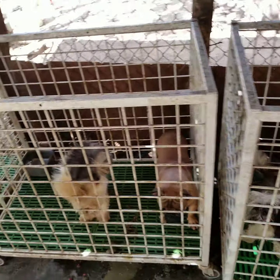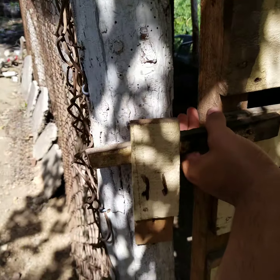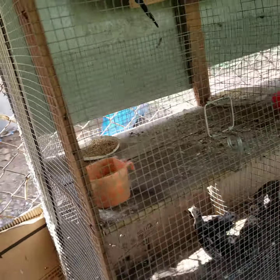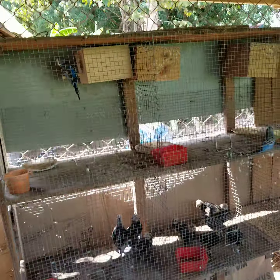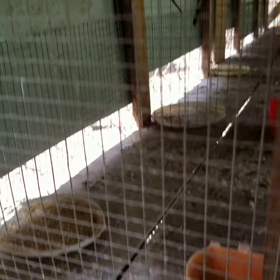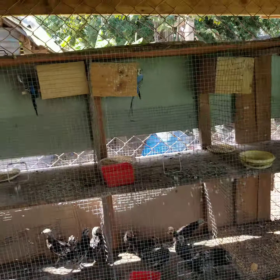Ahora les voy a mostrar lo que son algunas instalaciones para aves, para las razas pequeños. Here we have periquitos, we also have rinés and cacatúas.